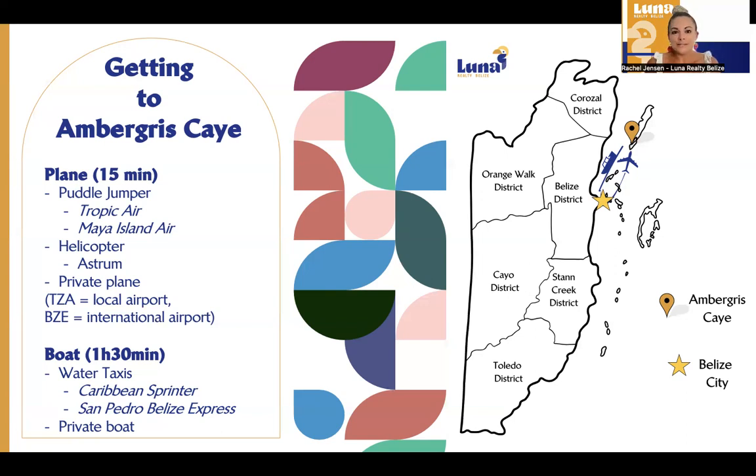Now, if you're going to take the boat, it's about an hour and a half from Belize City to get from the mainland to the island of Ambergris Caye. And an important note: this boat typically does stop at Caye Caulker.